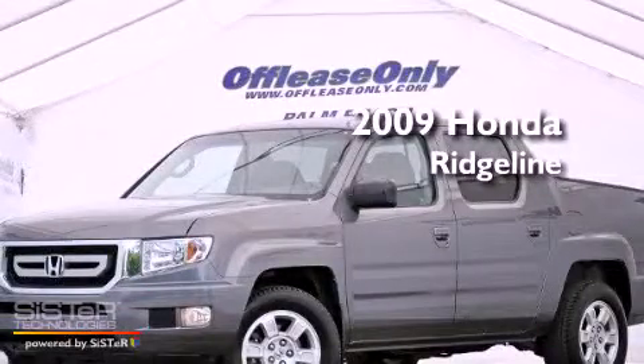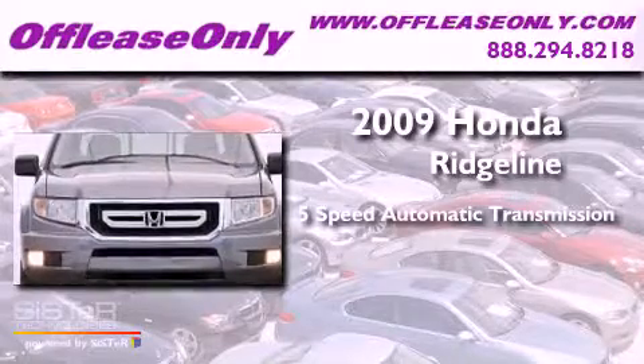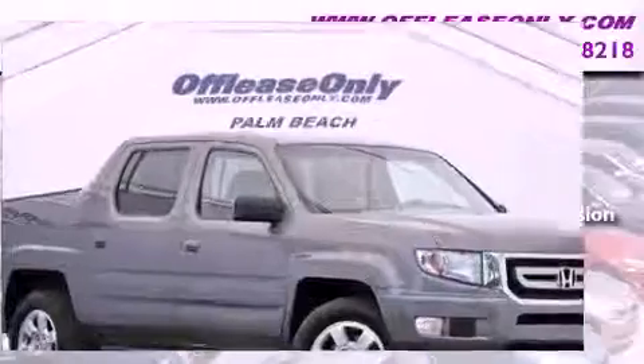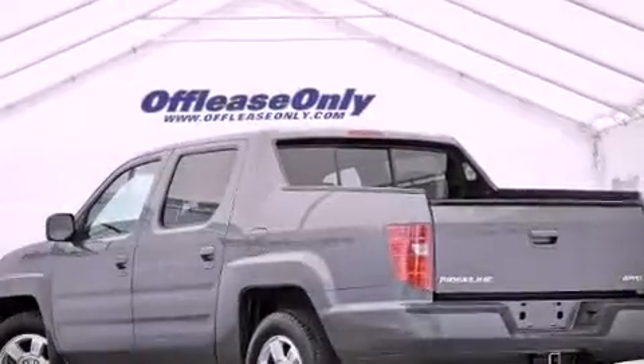This is a 2009 Honda Ridgeline. This vehicle has seating for 5 adults, a 3.5-liter V6, 4-wheel drive, plus having just come off lease, this Honda is in like-new condition.